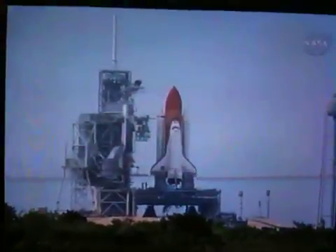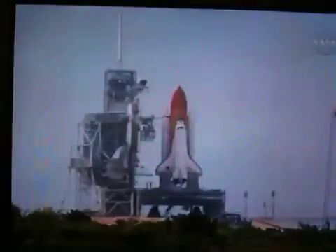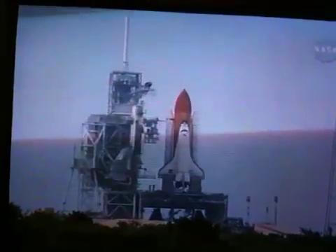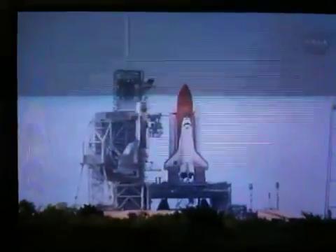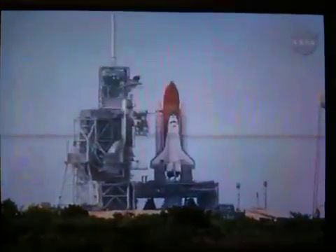Endeavour's onboard computers have primary control of all the vehicle's critical functions. T-minus 18 seconds. 15. The sound suppression water system has been activated, protecting Endeavour and the launch pad from acoustical energy. We're go for main engine start. We have main engine start.